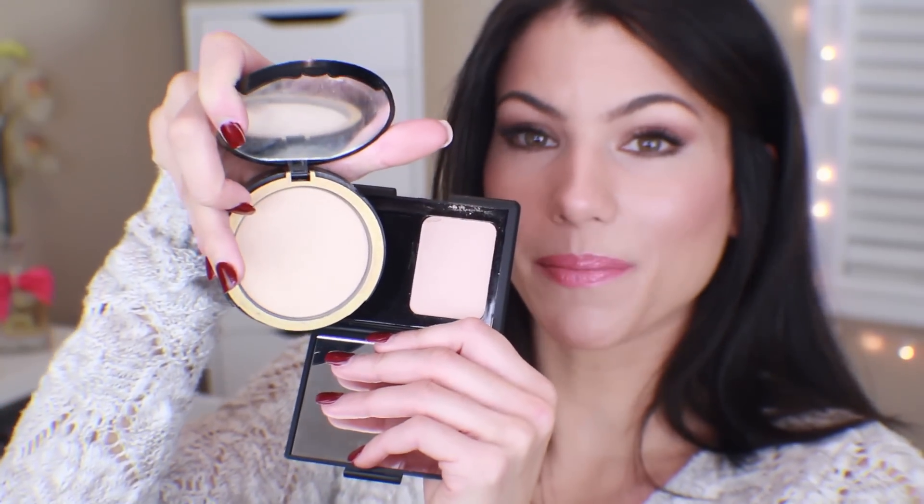One more thing — this is the e.l.f. Translucent Mattifying Powder. I used this underneath my eyes today. This reminds me a lot of the Too Faced Cocoa Powder Foundation — it's an antioxidant rich matte rose petal finish. It basically mattifies the skin in the same way, looks exactly the same on the skin, and gives you that soft focus finish. I am obsessed with the Too Faced version and I'm so happy I finally found a cheaper alternative, because I was using it every single day.